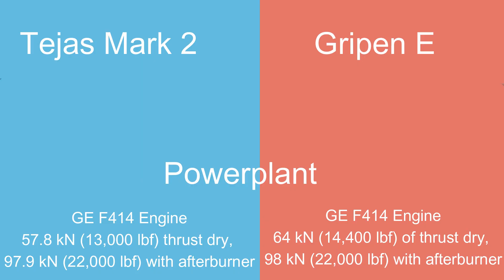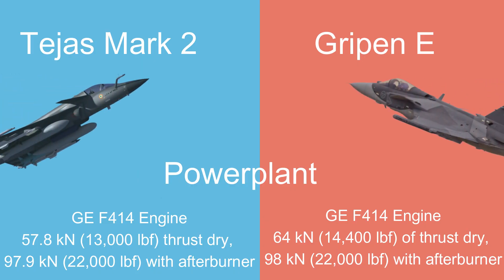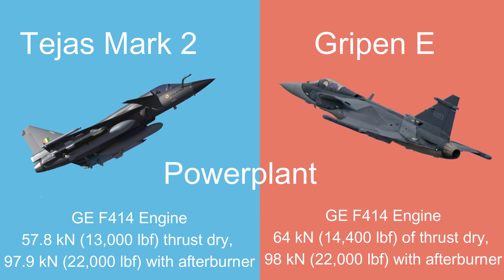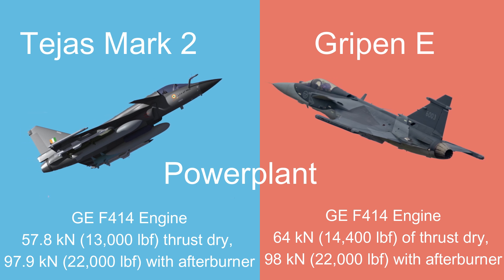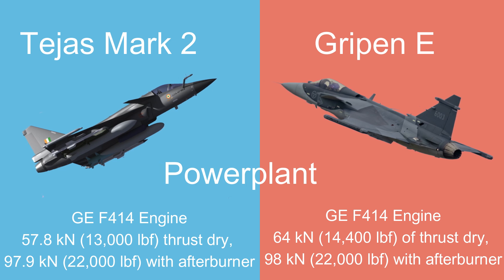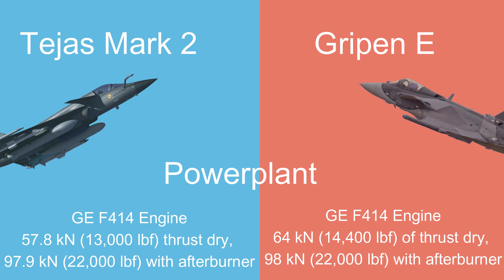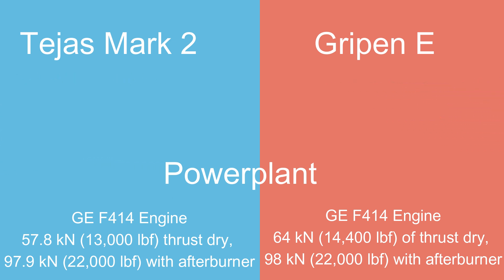The Tejas Mk II is powered by the F414 engine, offering 57.8 kN of thrust dry and 97.9 kN with afterburner. In comparison, the Gripen-E is also powered by the F414 engine, providing 64 kN of thrust dry and 98.9 kN with afterburner.